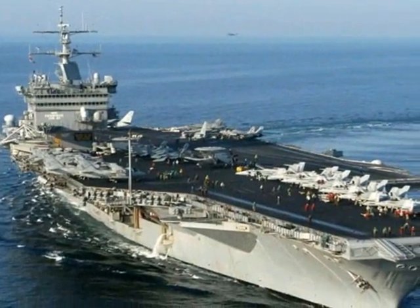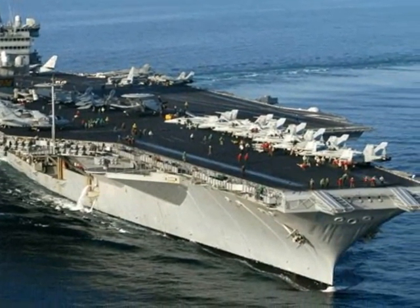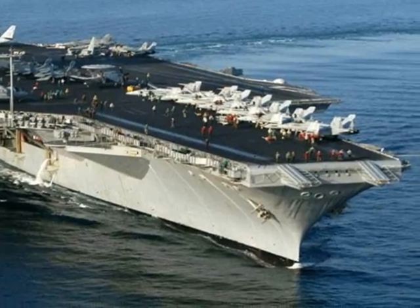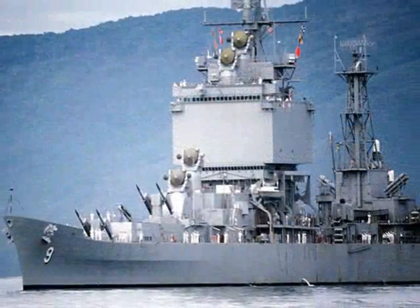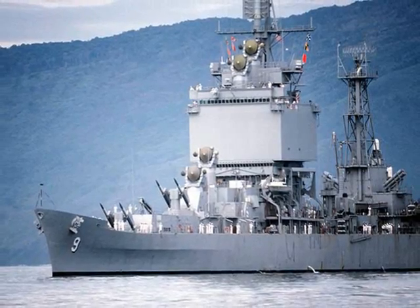Later, in 1960, the USS Enterprise was put to sea. It was the first nuclear aircraft carrier. The USS Long Beach was the first nuclear cruiser ship and was built in 1961.